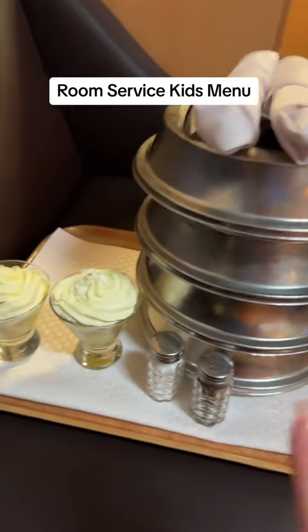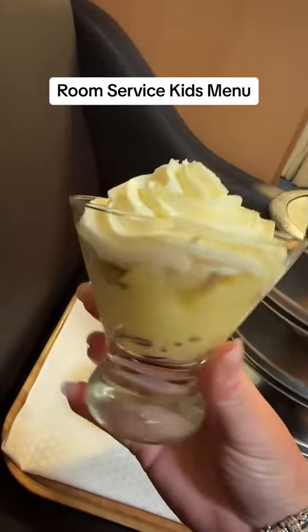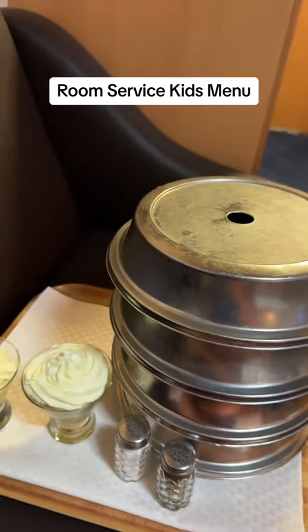It's room service time and already the banana pudding dessert looks better than any dessert I've seen on the ship so far. This looks awesome. My hopes are high because these are items from the kids menu on board.